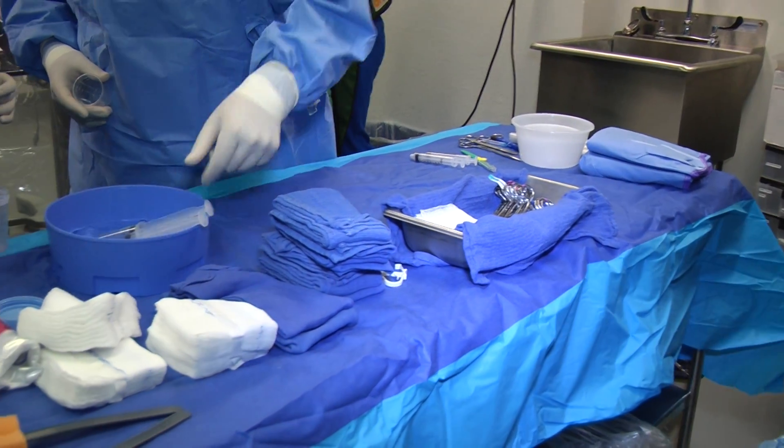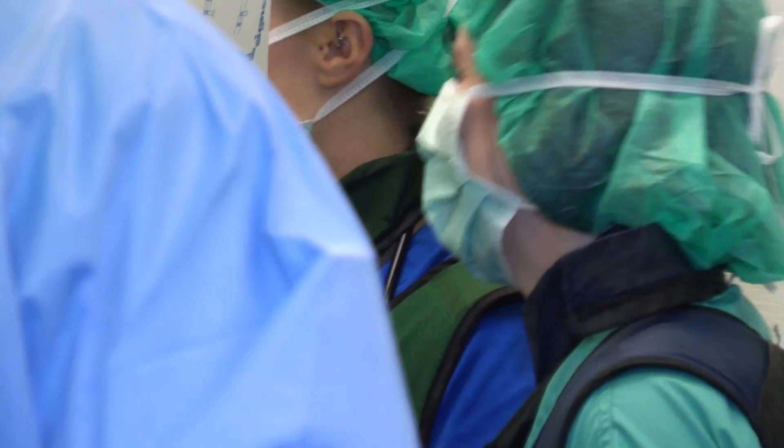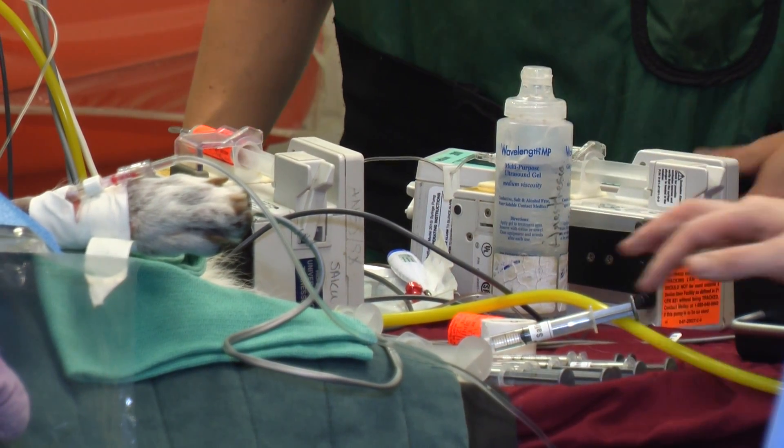Traditionally, the surgery to approach this type of liver shunt is very scary. The blood vessel is surrounded by liver tissue and also by all the major blood vessels in the liver, so the surgery is wrought with complications — the main one being potential life-threatening hemorrhage. When we open them up on the table, we're very concerned about whether we can even get to the vessel or if they'll make it through the procedure.